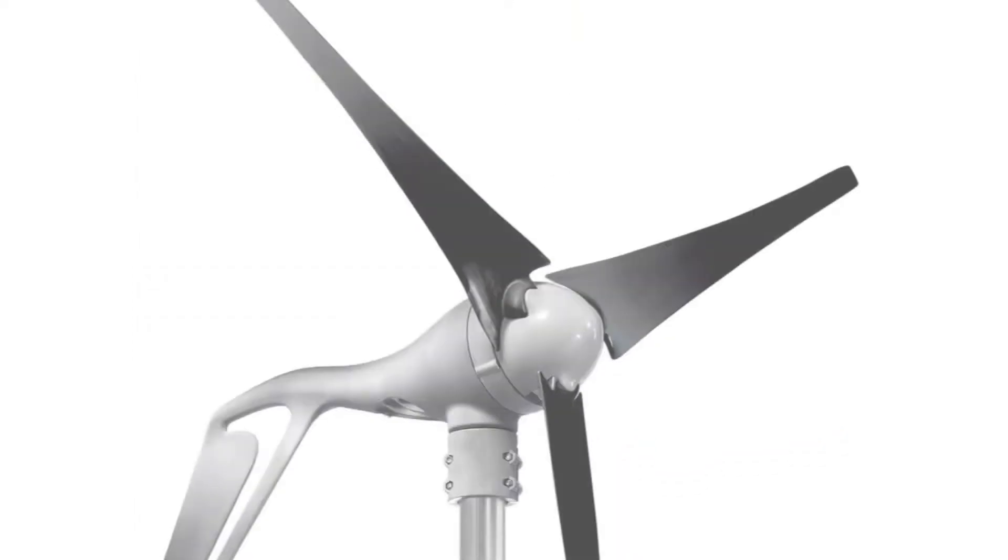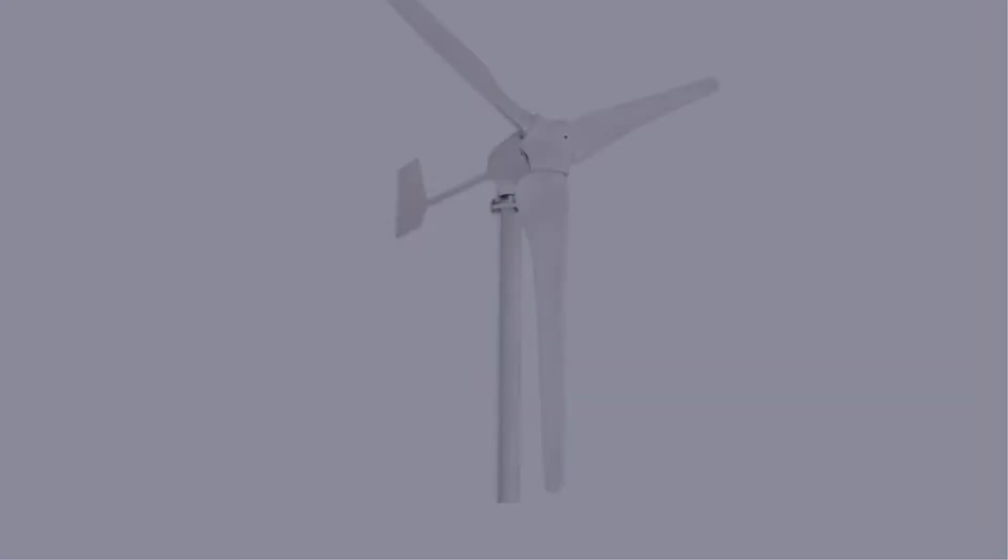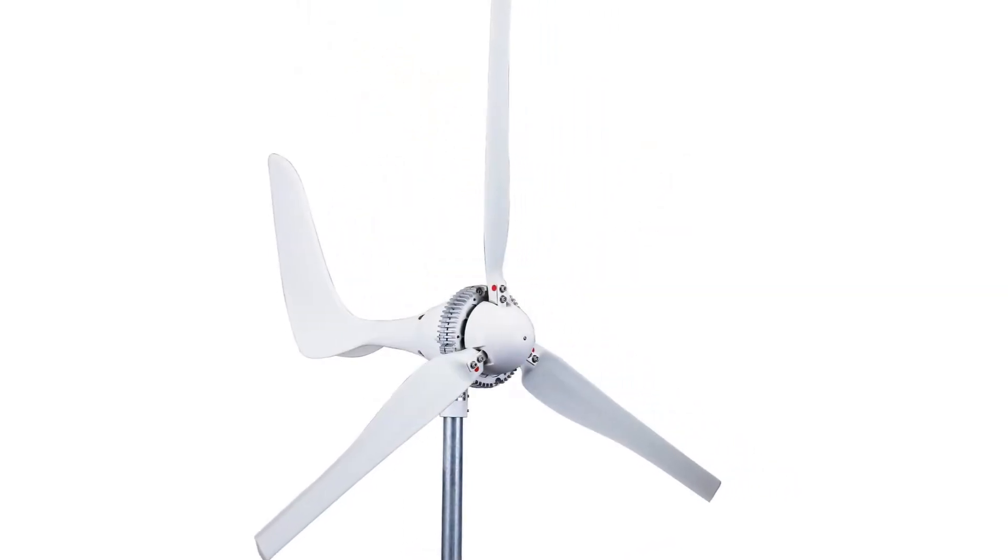Today I have come up with a list of the top 5 best wind turbines 2022 in the market that are worth buying. So let's get started.